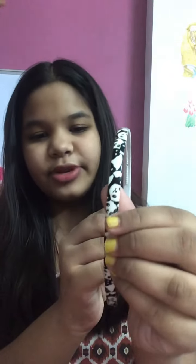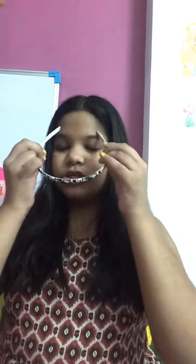First, I'm having this hairband. It is really thin and it is having a cute panda print. It is in black and white color and it suits with any color of dress. It looks really beautiful.